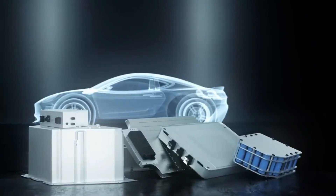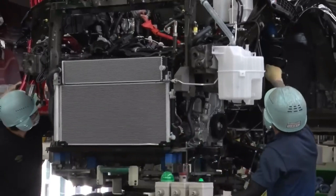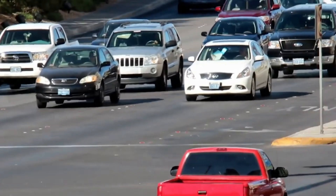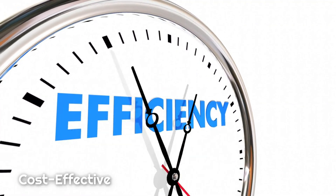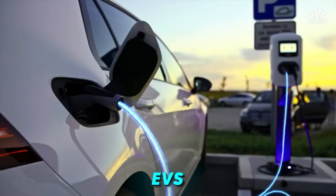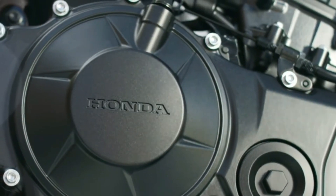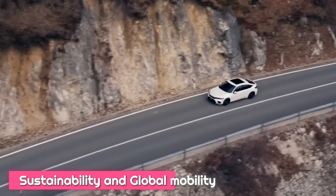Honda, a company with a long history of automotive innovation, has recently unveiled a groundbreaking advancement: the air engine vehicle. This revolutionary technology promises to transform the transportation landscape by offering an environmentally friendly, efficient, and cost-effective alternative to traditional internal combustion engines and electric vehicles. By leveraging the power of compressed air, Honda's air engine vehicle stands poised to make significant contributions to sustainability and global mobility.